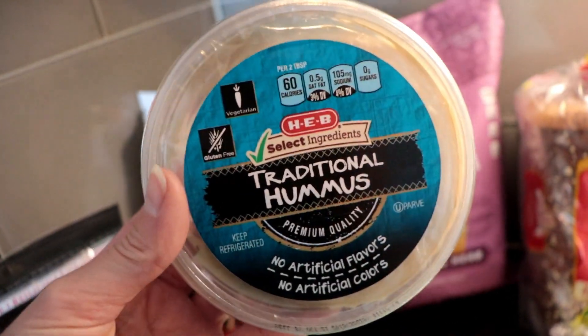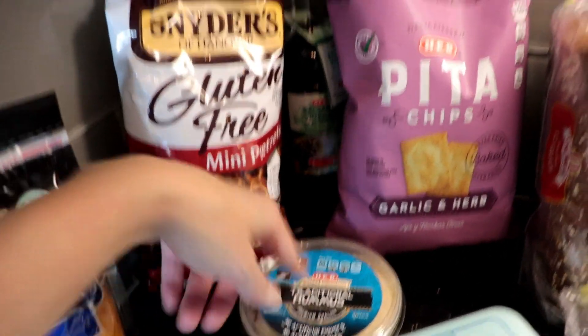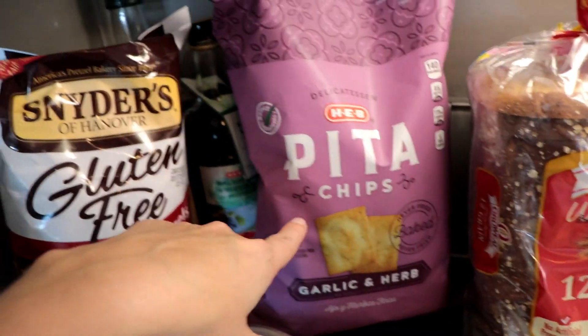I got some HEB brand traditional hummus, and when you buy the HEB brand hummus you get HEB brand pita chips for free. So I got the garlic and herb pita chips.